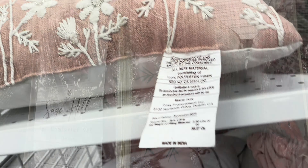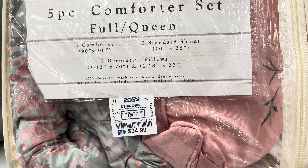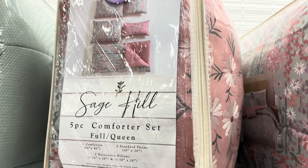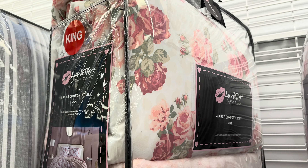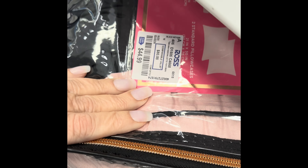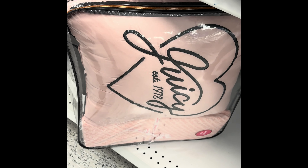This comforter is really great - a full queen set, you can see the price there. Sage Hill five-piece comforter, really pretty colors, and the flowers are so in. And then this king set - there's the price right there. I love the roses and the pattern, very feminine. And this Juicy Couture - there's that price - $44.99, gorgeous pink.